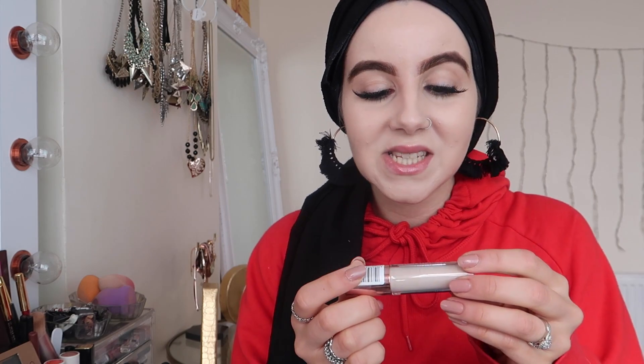Moving on to concealer — this is the Revolution Conceal and Define concealer in shade C1. It's pretty light but great for highlighting underneath the eyes, which is what I use it for. Now let's talk about body image.